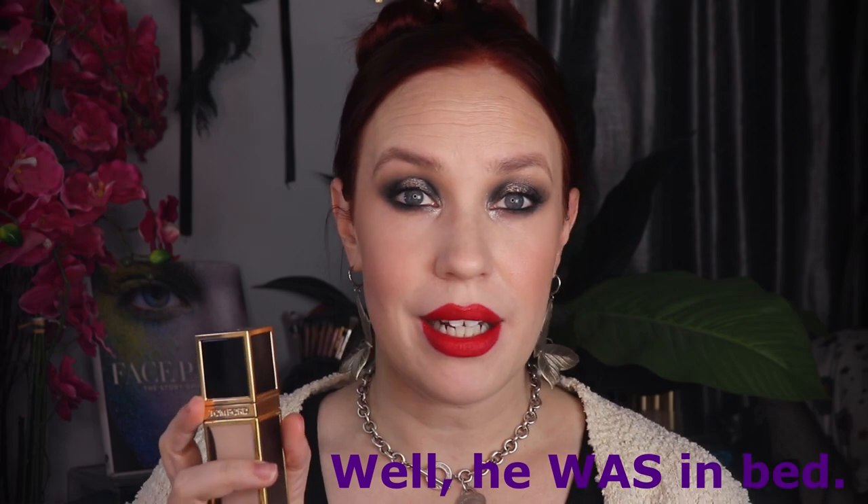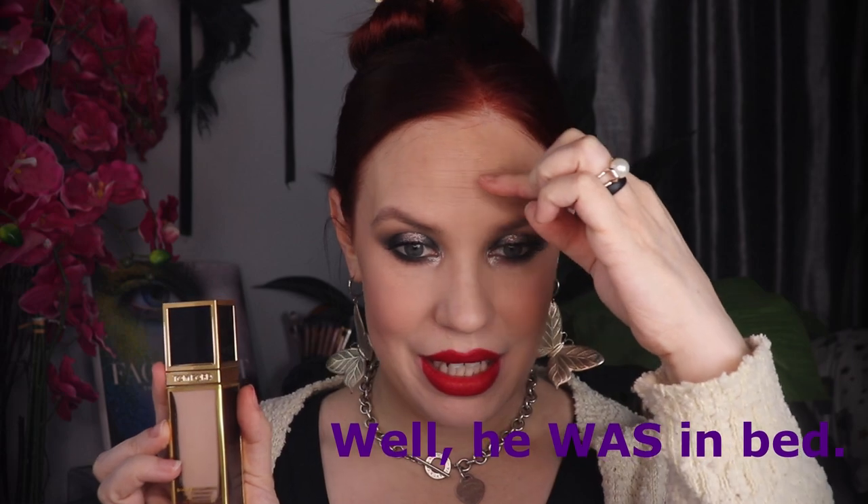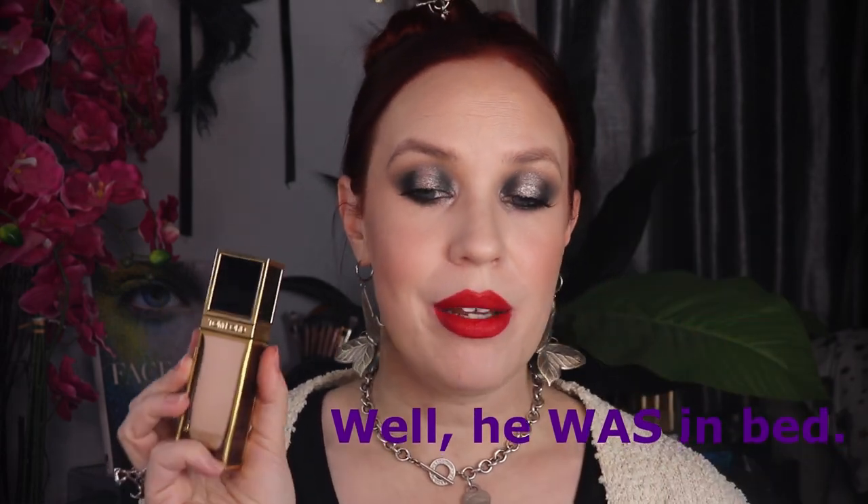This foundation sits so well over my Tatcha Liquid Silk Canvas, as you can see right here. I've had this on for the entire day — it's now almost nine o'clock in the evening, after getting the boys bathed and in bed. I can't begin to tell you how good it looks on my forehead. This is such a staple in my collection. It may not be my number one holy grail, but it is flawless.